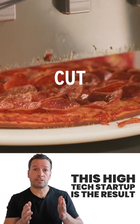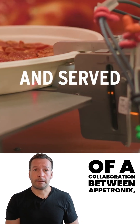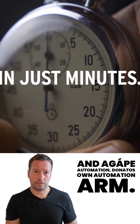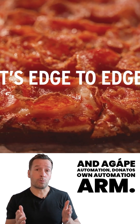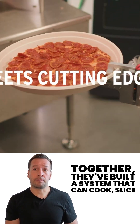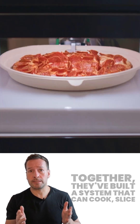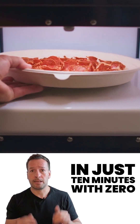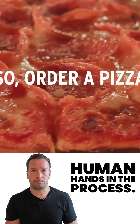This high-tech setup is the result of a collaboration between Aptronics, a food robotics company, and Agape Automation, Donato's own automation arm. Together they've built a system that can cook, slice, and box a fresh 10-inch pizza in just 10 minutes, with zero human hands in the process.